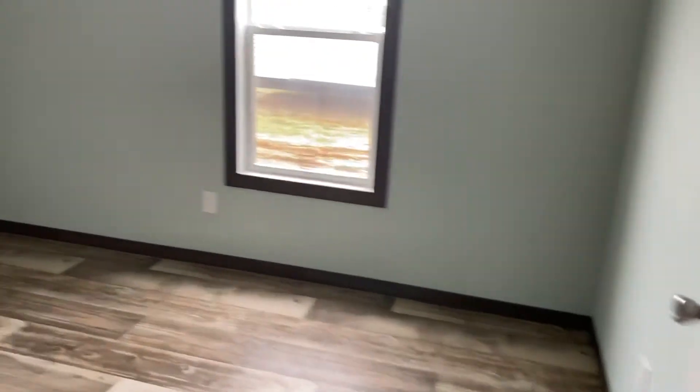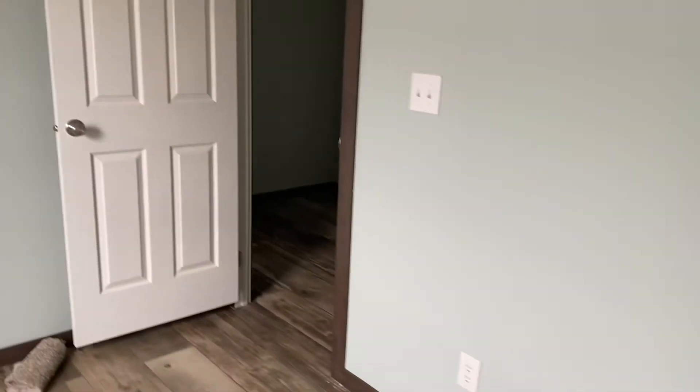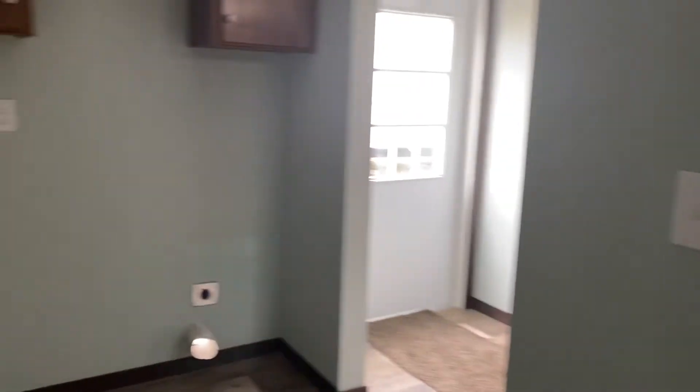So this is where it's really different from other single wides. You've got one bedroom here, with closet and closet. It really gives these rooms a lot more privacy on this end.